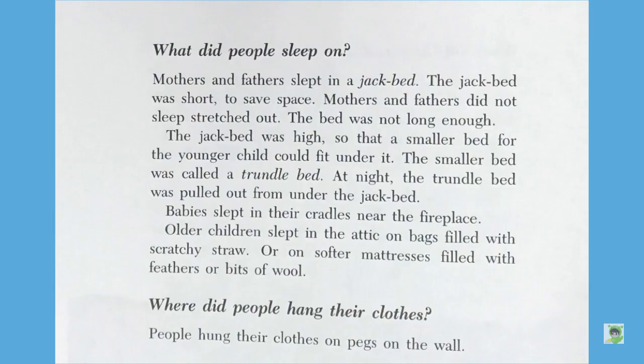What did people sleep on? Mothers and fathers slept in a jack bed. The jack bed was short to save space. Mothers and fathers did not sleep stretched out — the bed was not long enough. The jack bed was high so that a smaller bed for the younger child could fit under it. The smaller bed was called a trundle bed. At night, the trundle bed was pulled out from under the jack bed. Babies slept in their cradles near the fireplace. Older children slept in the attic on bags filled with scratchy straw, or on softer mattresses filled with feathers or bits of wool.